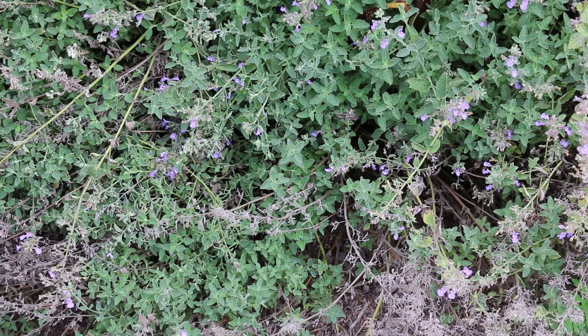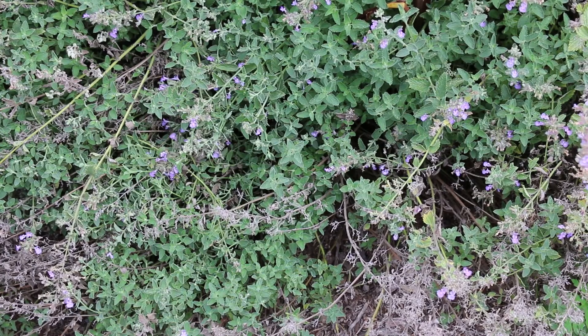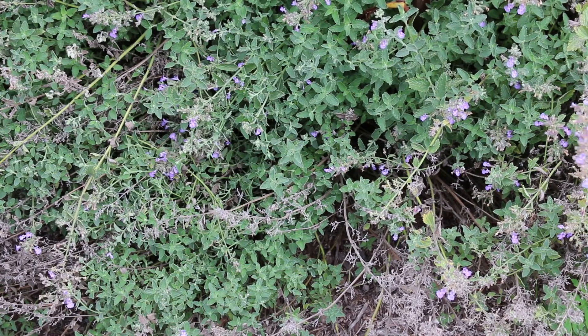Hardy from zones 3 through 8. Not a lot of disease and insect problems. Loves well-drained soil — quite adaptable though, and really loves full sun.